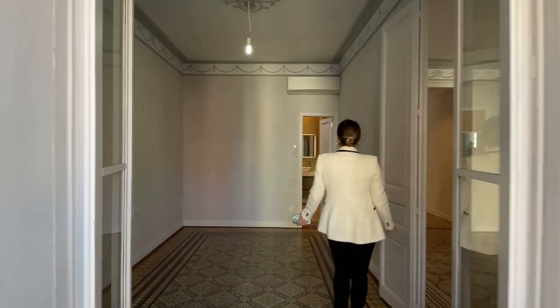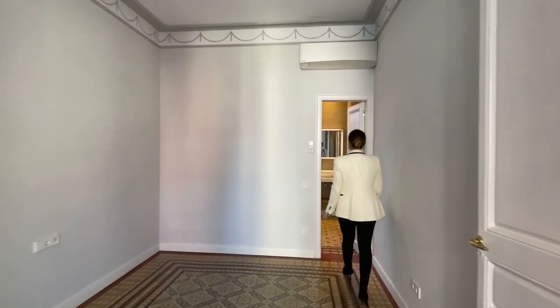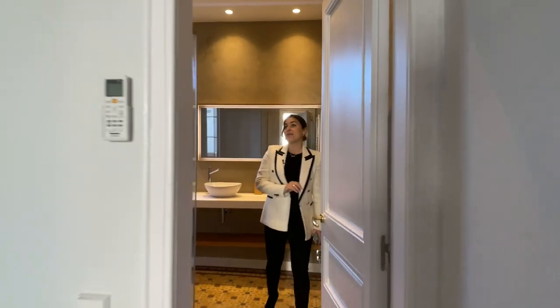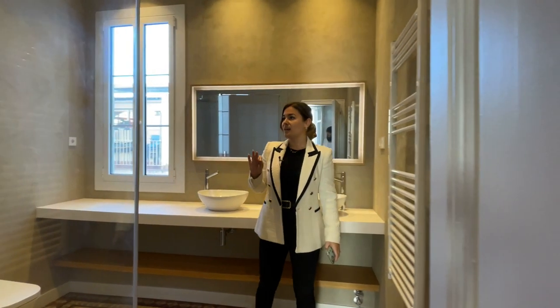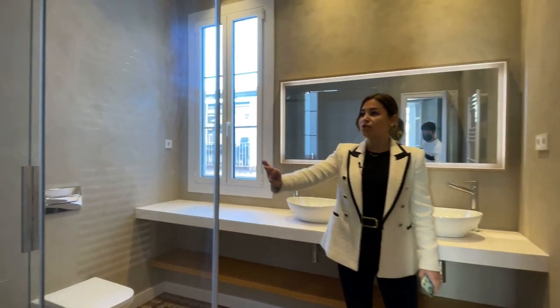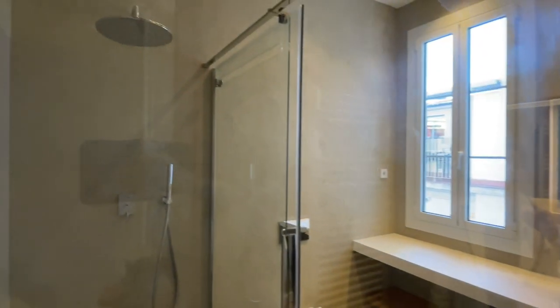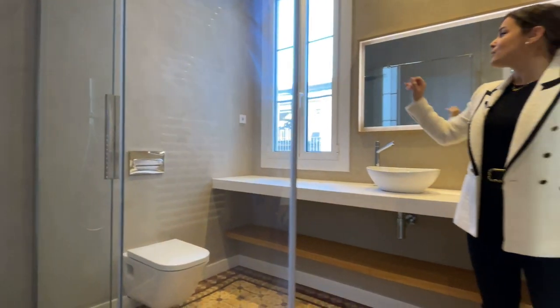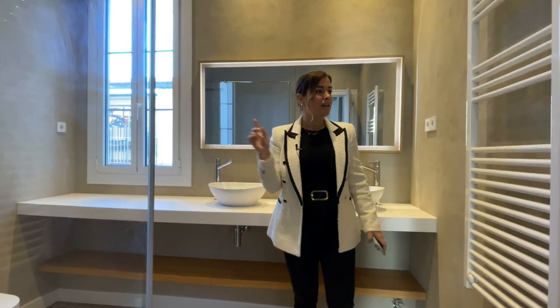Being the master suite, of course it has an ensuite bathroom. The bathroom was beautifully done — as you can see we have a double shower, a suspended toilet, and suspended double sinks. There's also LED lighting fixtures around the mirror and we have the same towel dryer as in the other bathroom. This completes pretty much every single space in the apartment.